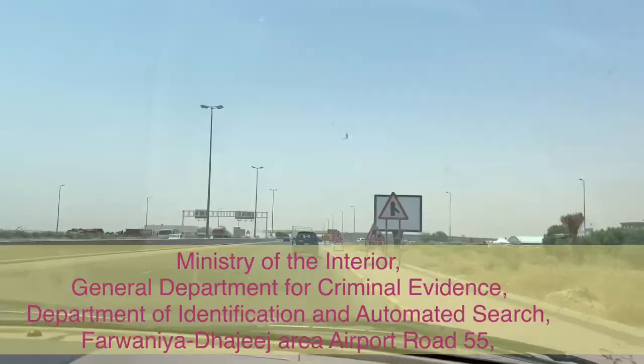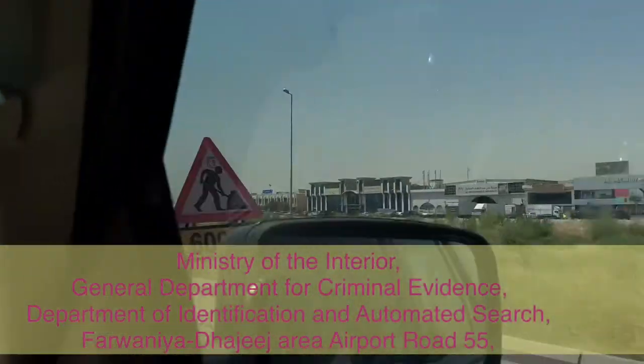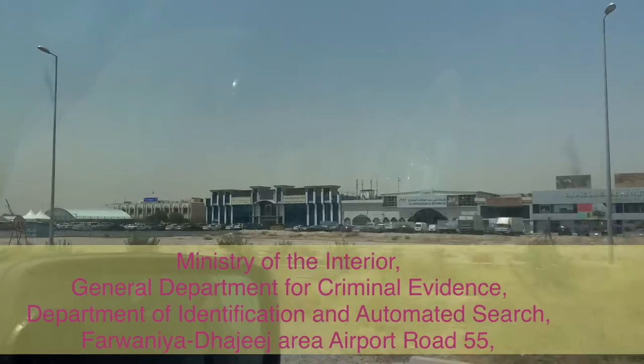If that country that you are applying for is asking you to provide a good conduct certificate, the place you need to go is located in Farwania — the Judea area, Farwania — and the name of the office is Criminal Evidence.